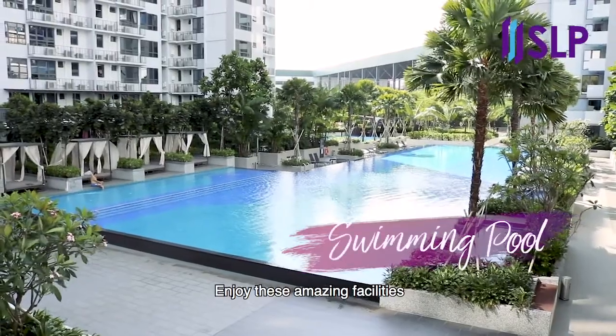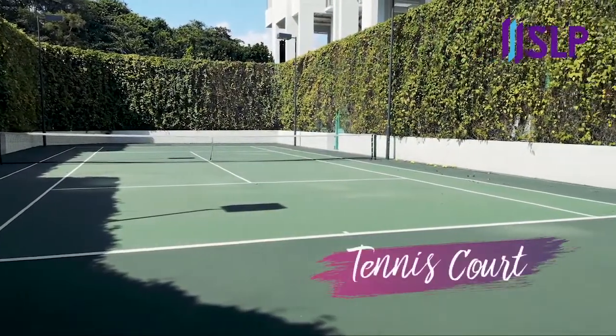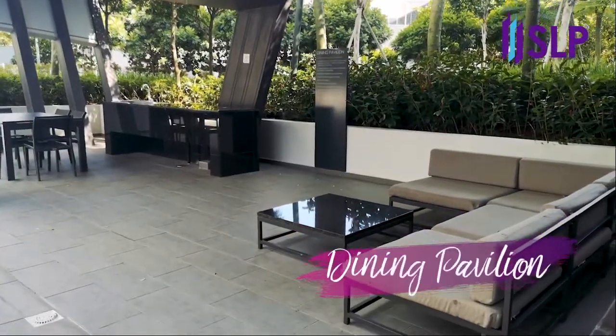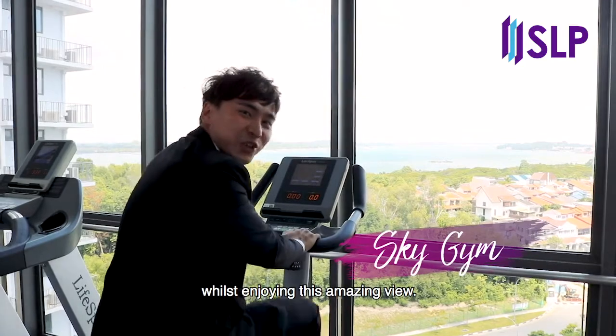Enjoy these amazing facilities when you stay at View 8. Work out at the Sky Gym whilst enjoying this amazing view.